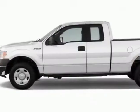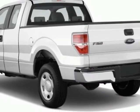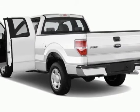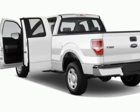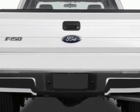This F-150 boasts a 3.7-liter engine and has an automatic transmission. Additional options for this vehicle include power steering, AM/FM stereo, air conditioning, dynamic stability, and tire pressure monitor.